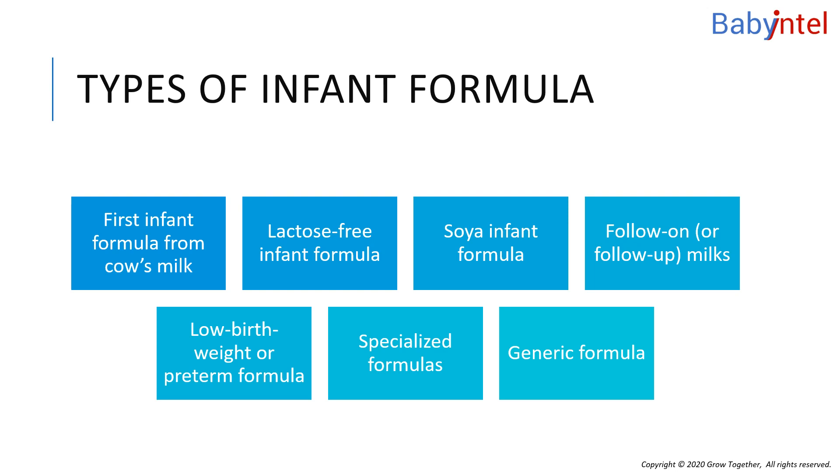Soya infant formula uses processed soya beans as the source of protein and comes in powdered form. Usually it is lactose-free and has a different sugar added instead. It's occasionally used as an alternative to cow's milk formula for babies who have cow's milk allergy. There are some concerns about the fact that soya contains phytoestrogens, which are found naturally in some plants. The chemical structure of phytoestrogens is similar to the female hormone estrogen, and there are concerns that they could affect a baby's reproductive development, especially in babies who drink only soya-based infant formula. Baby's low body weight means they take in much higher amounts of phytoestrogens than older children or adults who eat soya products as part of a varied and balanced diet.